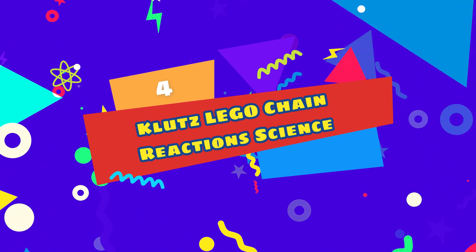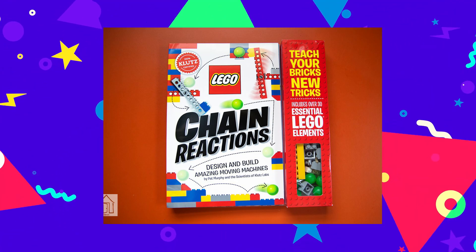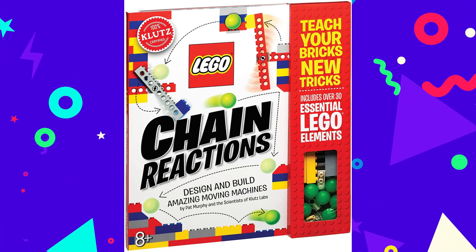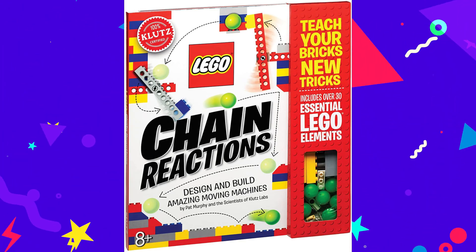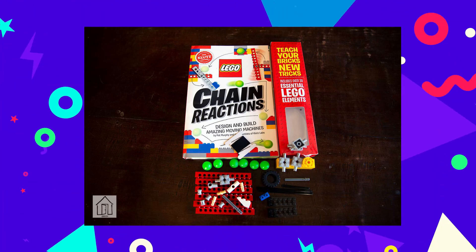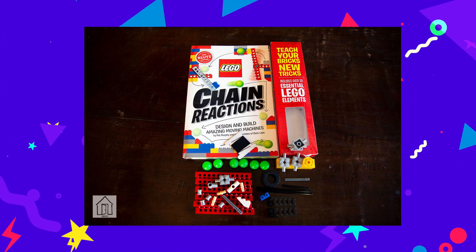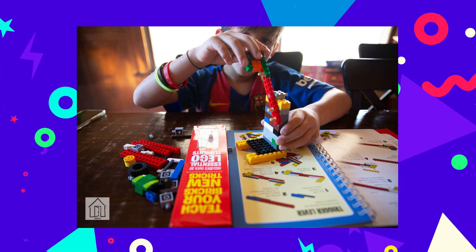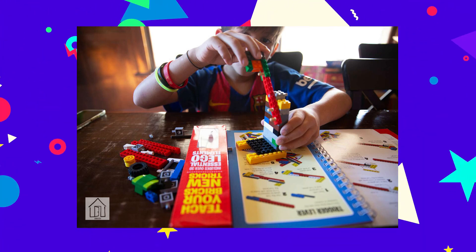Number 4: Klutz LEGO Chain Reaction Science and Building Kit. This kit is perfect for kids who love LEGO sets. The Klutz LEGO Chain Reaction craft kit lets kids build moving machines, teaching them all about physics. It includes directions and materials to build 10 different machines, including a seesaw and ramp, a falling hammer, and elevator ramps. Kids will learn about physics as they assemble the various machines, then arrange them to complete a desired action, such as tossing a wrapper in the trash, ringing a bell, and more.